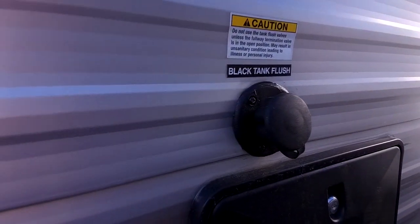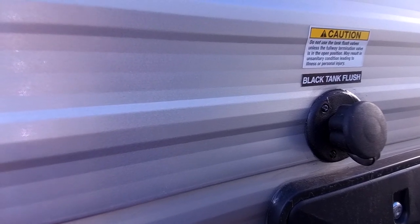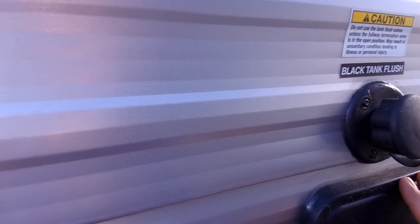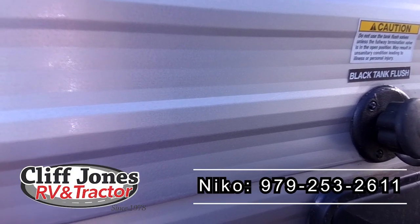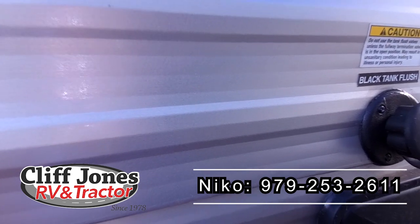This RV does have a black tank flush — this is the most efficient way to clean your tanks. If you don't have this, you have to get a wand to stick it down in the toilet, which most people don't want to do, or you can put ice in the tanks and it shakes everything loose. It has built-in nozzles in the black tank that do all the work for you. All you have to do is hook up a water hose, open up your black tank, turn the water on, and it flushes it out. That reduces smell and gives you more accurate tank readings.